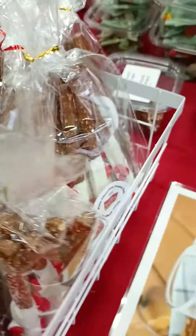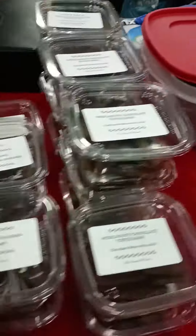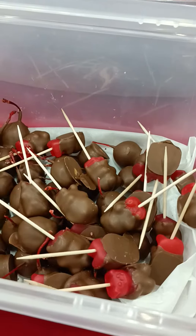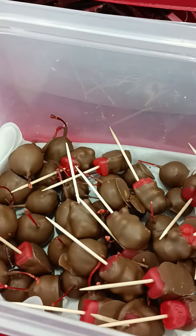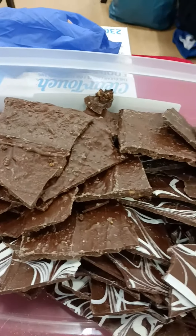Mocha bombs, pretzel rods, all of the different barks. I'm giving samples of cinnamon bears and chocolate covered cherries, and my Mexican hot chocolate bark.